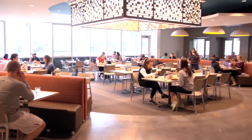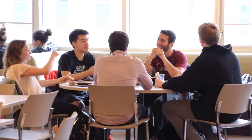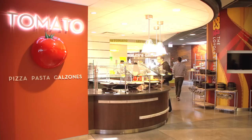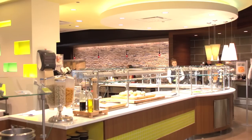Directly behind me is the entrance to DeNobili's dining hall. It's attached to the residence hall in the same building and is open until eight o'clock every night. Some of the options include a fresh pizza station, a grill, an Asian station, and home-style food.